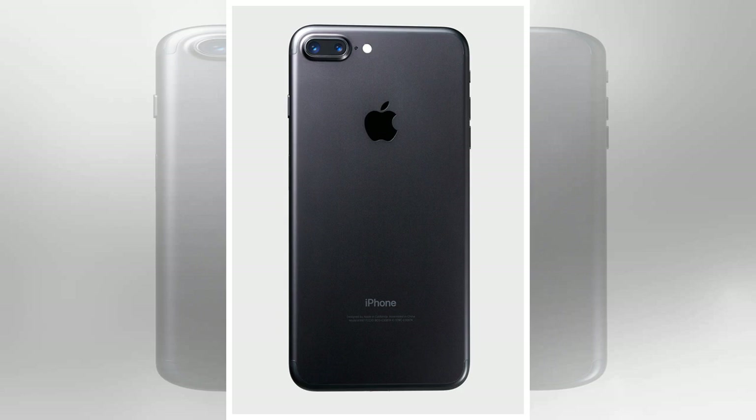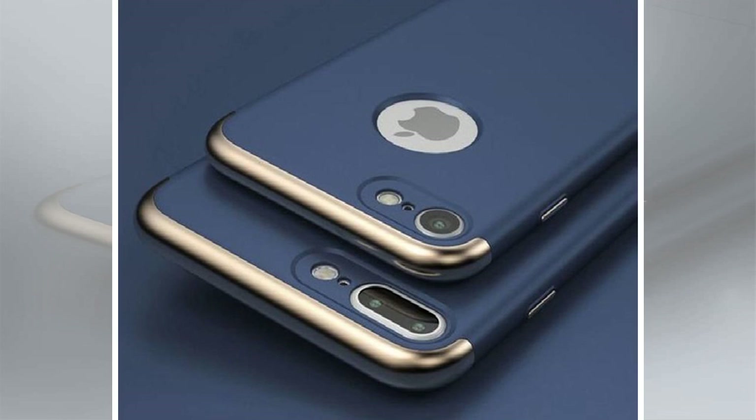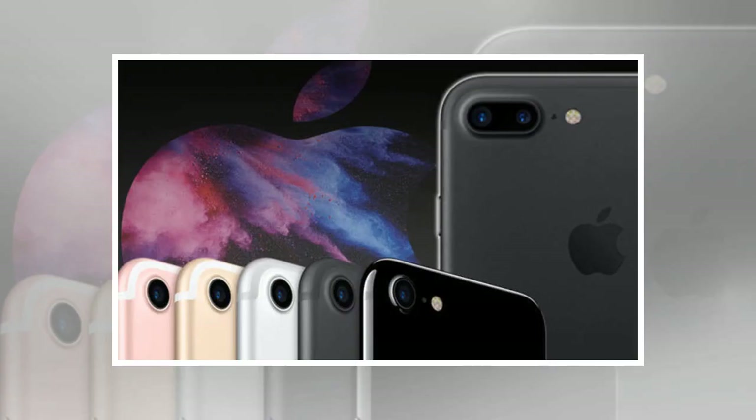For the iPhone 7 Plus, mobiles.co.uk recommends another O2 deal. This contract, for the 32GB handset, costs £29 a month for two years and also requires a £190 upfront cost for the rose gold model. It gets you 3GB of monthly data, unlimited minutes and unlimited texts. Over the course of the 24-month contract you'll end up paying £886 — just over £45 more than the recommended O2 deal for the smaller iPhone 7, but with less monthly 4G data.